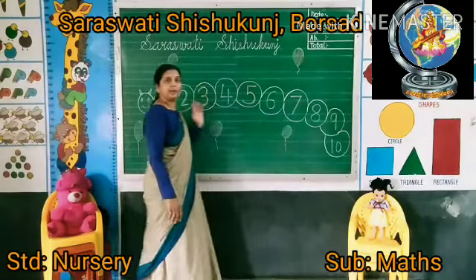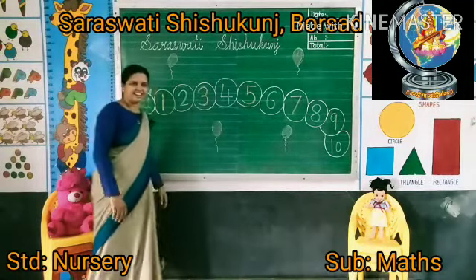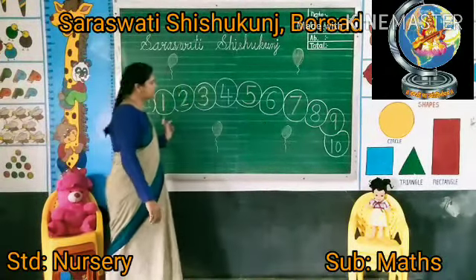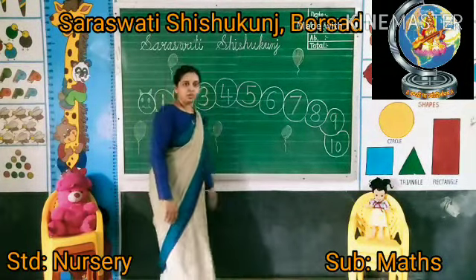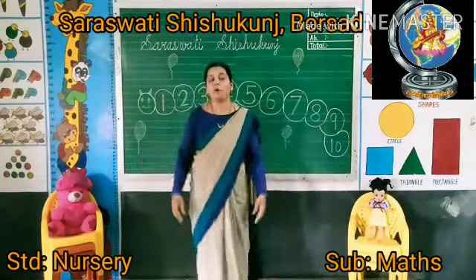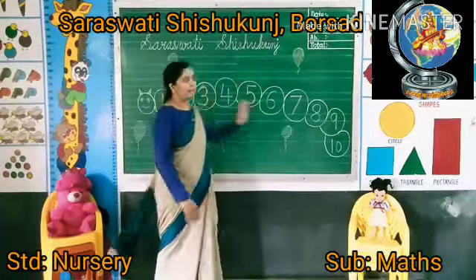Written on the caterpillar body — these are numbers. So kids, we will learn number rhymes. Our topic is number rhymes.